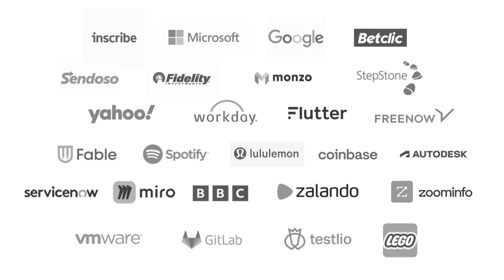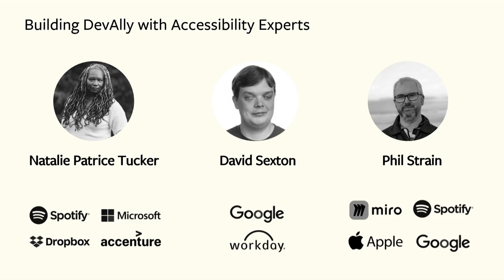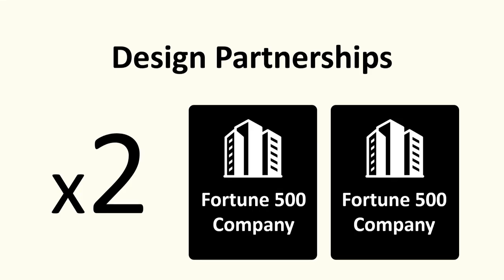We kicked off this whole process by conducting research with accessibility experts in over 60 different enterprises. From there, we created a prioritized backlog of features and built an amazing board of advisors. We've just recently secured two paid design partnerships with enterprise. We're at Slush and we want to support startups — you can sign up today for our accessibility center at devally.com.